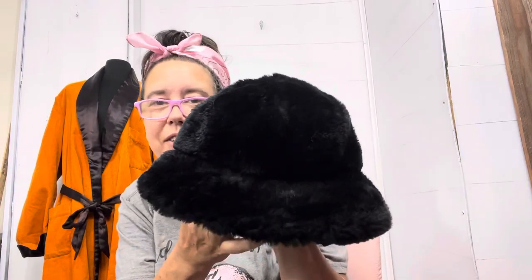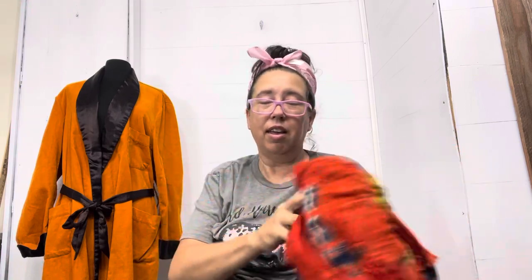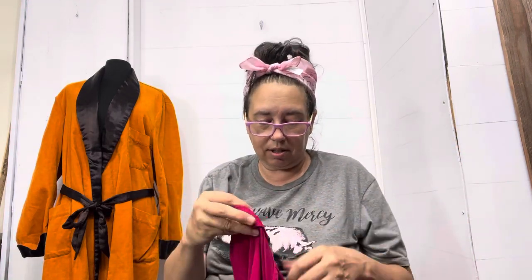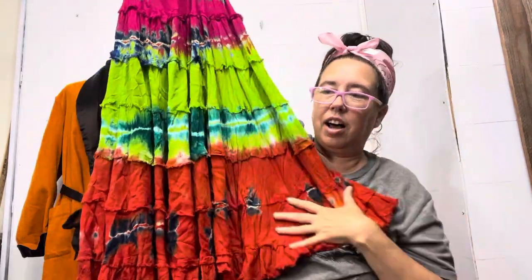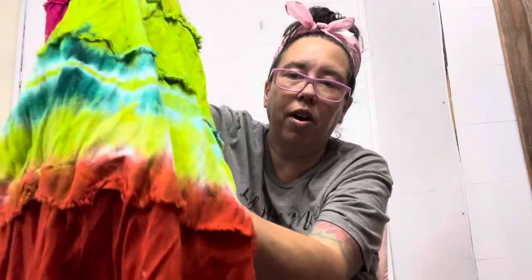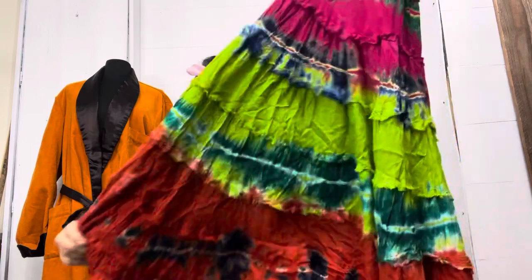I found a funky fur hat for some diva in the wintertime — I have no doubt somebody is going to want that. And I want to show you my favorite find of the day. I pick up these hippie skirts — look at this tie-dye with the raw edge trim. It is a true hippie boho festival skirt. I need to get this listed right away before it's too late.